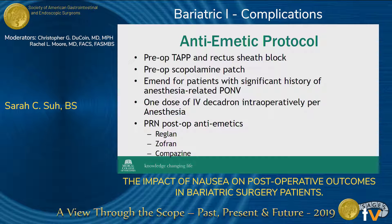This is our current anti-emetic protocol. In pre-op, everyone gets a TAP block in order to minimize the usage of narcotics. Additionally, everyone gets a scopolamine patch, and because Emend is such an expensive drug, it is only given to patients who are screened and have a significant history of anesthesia-related PONV. Once in the OR, everyone gets a single dose of IV Decadron per anesthesia, and the post-op drugs we use are Reglan, Zofran, and Compazine, given to patients on a PRN basis.